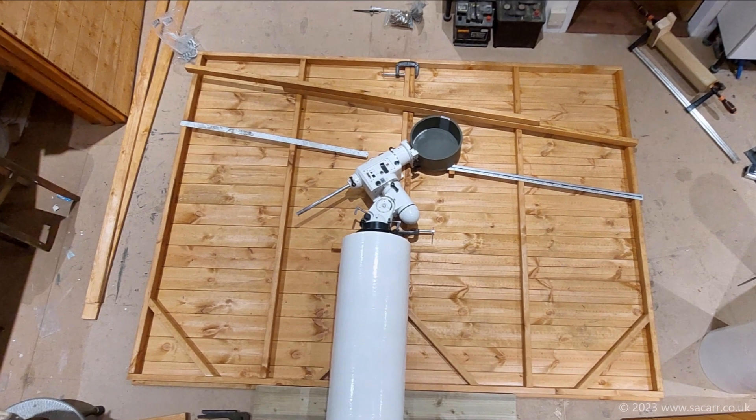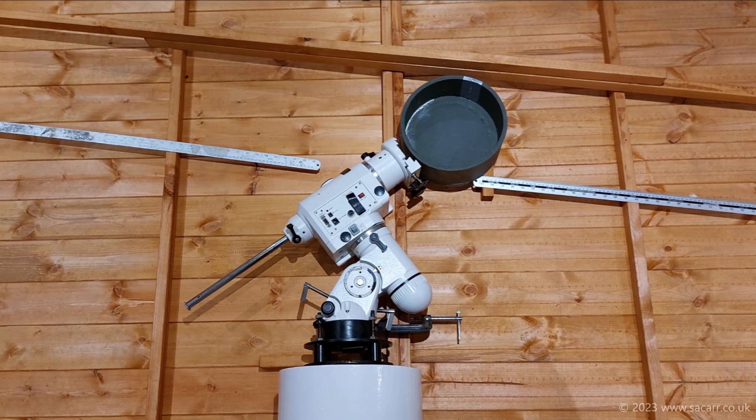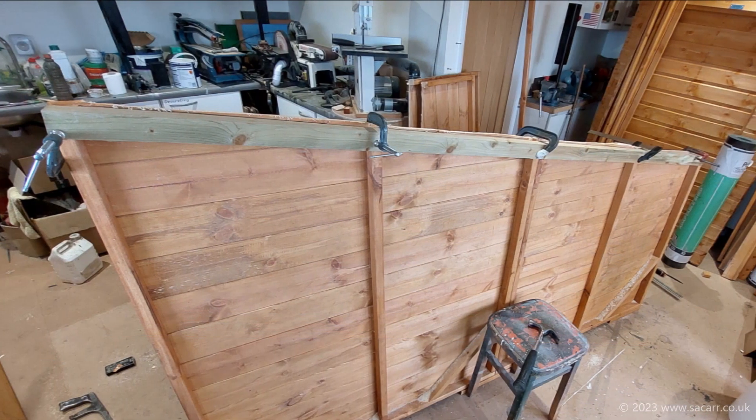On the 3rd of May I took the floor height measurements and started planning out the roll-off roof angle on the shed end panels. This was to bring the scope near the top edge of the wall so the wall would provide some wind protection, while still allowing it to view over the edge and clear the roof height. It took some time to be sure everything would work out right, but three days later I started cutting wood.